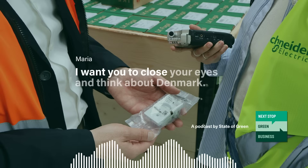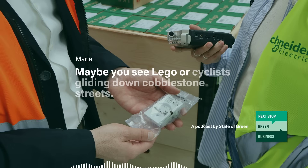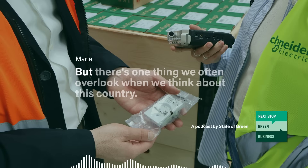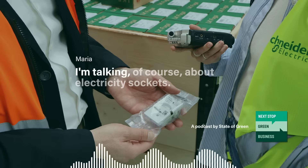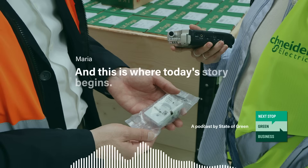I want you to close your eyes and think about Denmark. Maybe you see Lego or cyclists gliding down cobblestone streets. But there's one thing we often overlook when we think about this country — an icon that represents the most sustainable company in the world. It's the small, round face you find on every wall in every building in Denmark. I'm talking, of course, about electricity sockets. And this is where today's story begins.